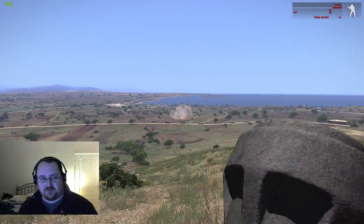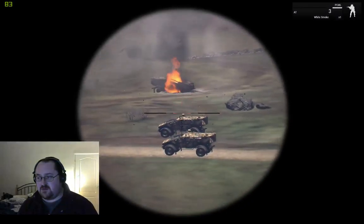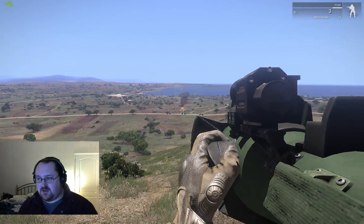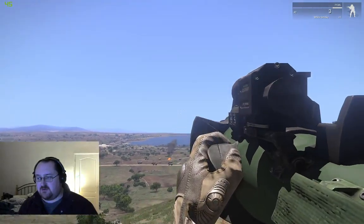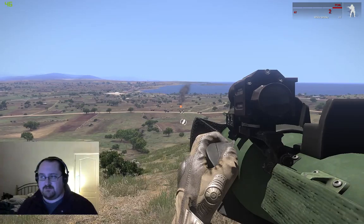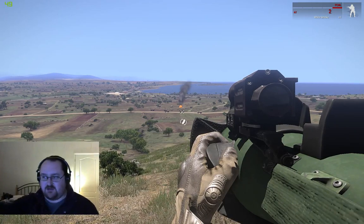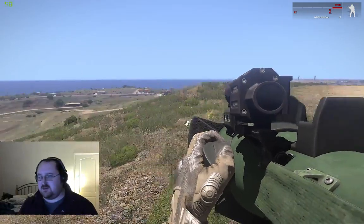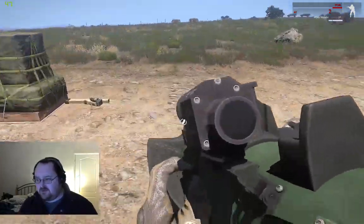I did not make that clear before — that is something you can do with a PCML. The difference from the Titan is, if I aim here and then pull the sights down, the missile is not going to strike. It's gone off into space, it is not going to hit those targets. It just goes in a straight line and detonates a kilometer away. So that's important.